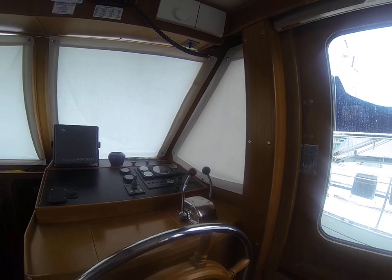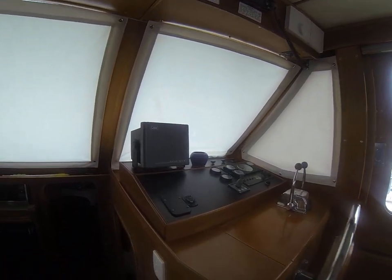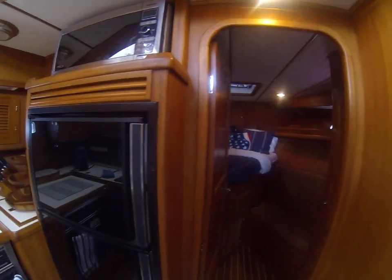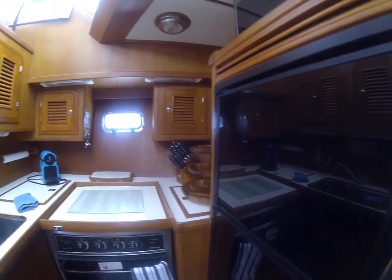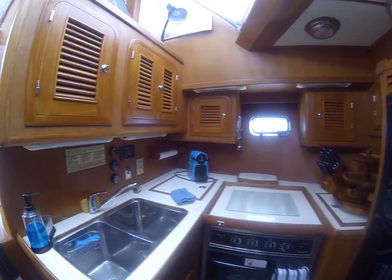Back up and across. See the helm here. Down into the galley — good size fridge, good microwave placement, nice stove, double sink, deep.